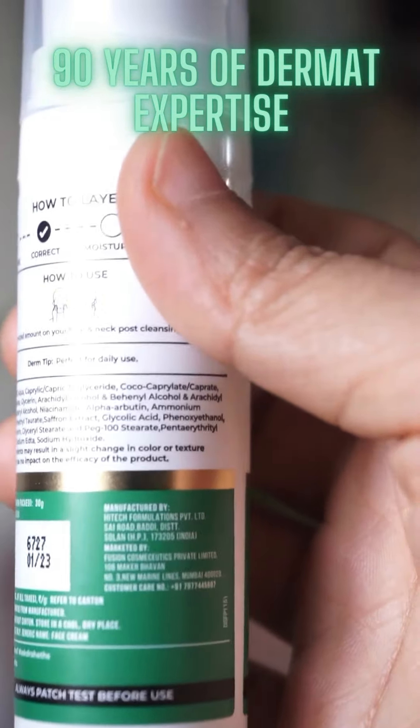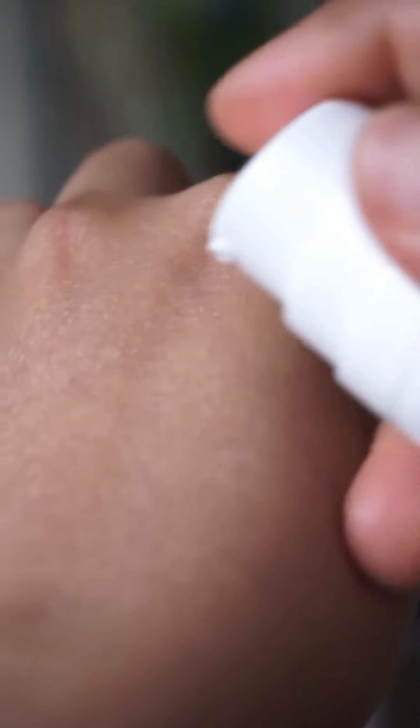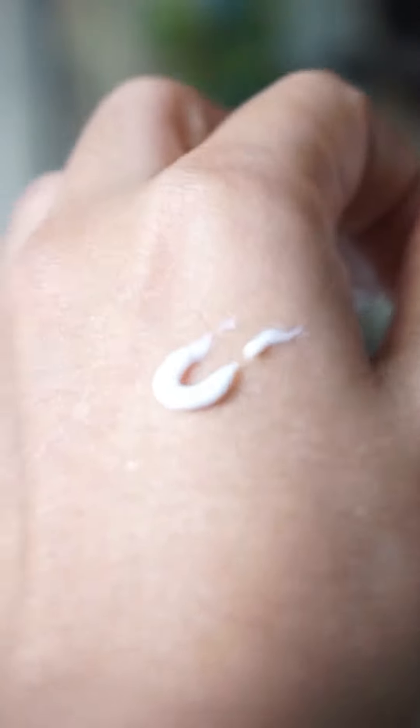It is composed of 0.5% glycolic acid and 2% pharmaceutical grade kojic acid, which makes it a power-packed combo. Apart from this, it has niacinamide, alpha-arbutin, glycerine, and saffron extracts. It comes at a price of $4.99 for 30 grams, which is quite affordable.